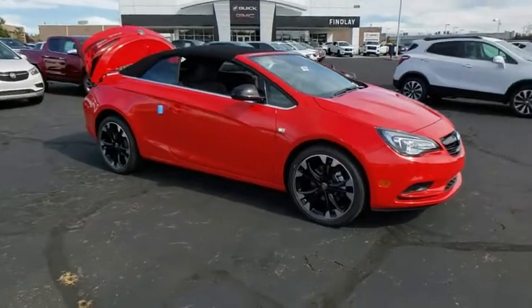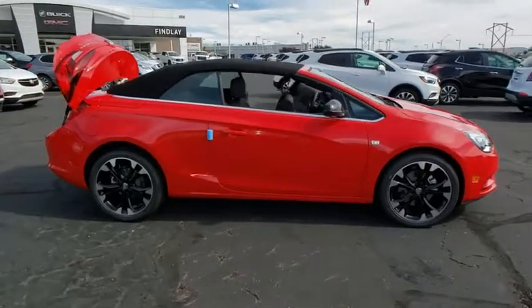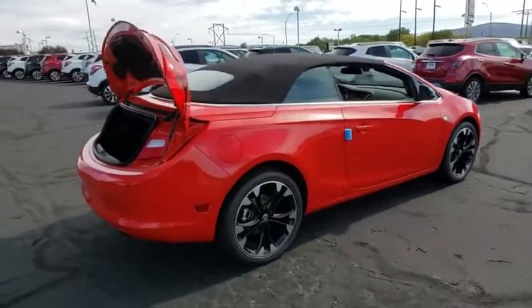Stop by and take a look at the 2019 Buick Cascada. The Buick Cascada is extremely attractive from every angle. It is competitively priced. It drives quiet, comfortable, and comes with a lot of features.